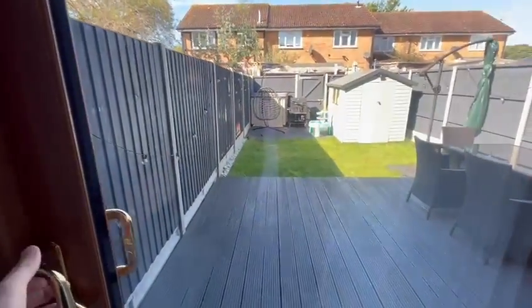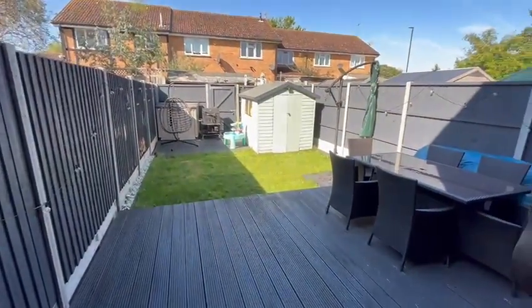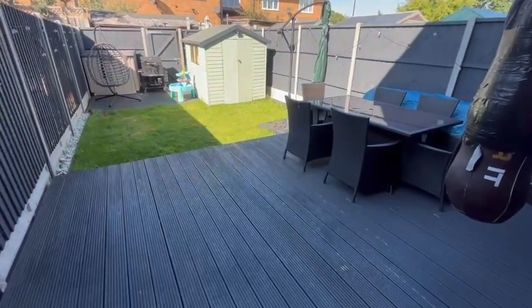And then we have the garden here. This is west facing, so it gets the sun later in the day, but for most of the day as well. We have done the decking here.